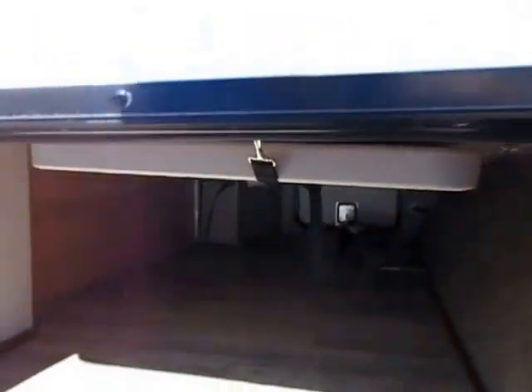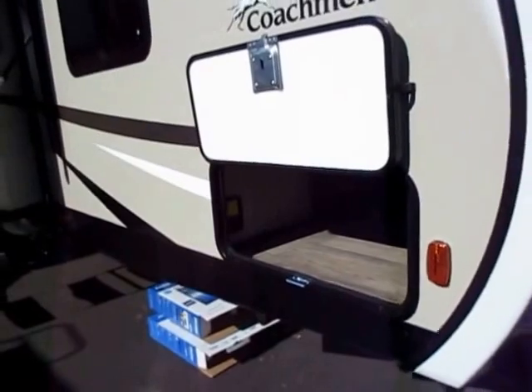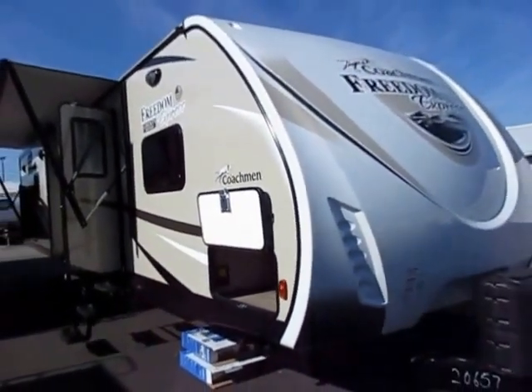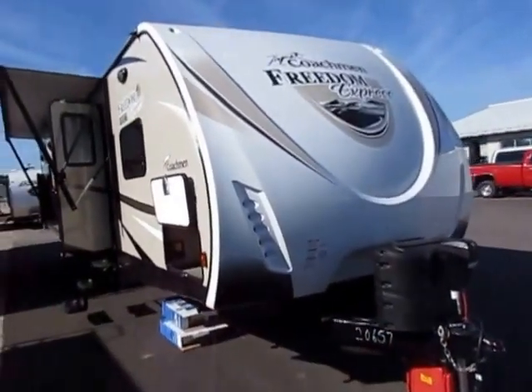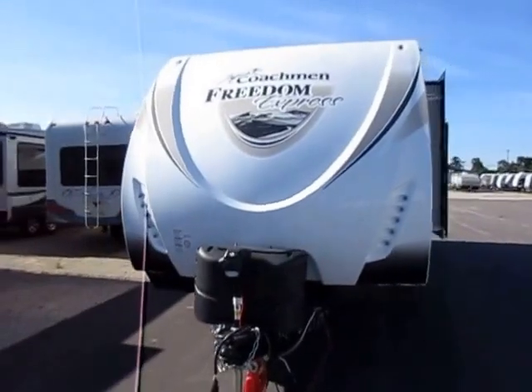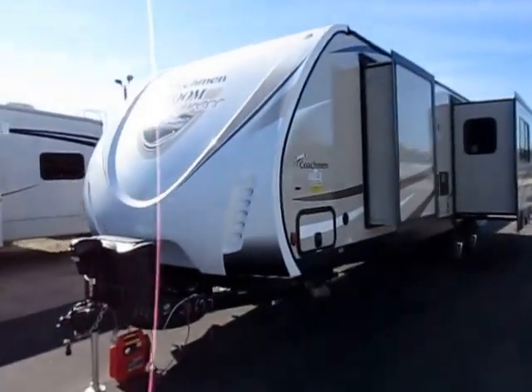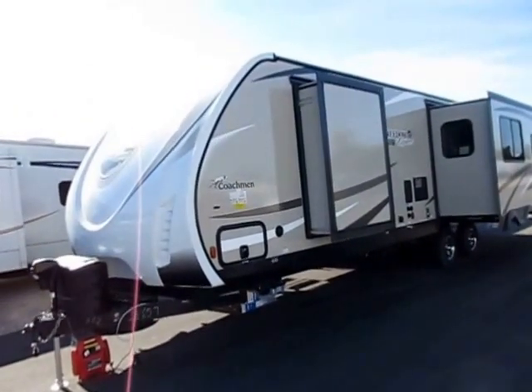We also have full LED basement storage here so you can actually see what you're getting into, and LEDs are easy on your battery. When you get a power jack system with a Freedom Express, they hide the controller way up here so that if someone is just kind of being a jerk walking through, they can't get to it. As this one is equipped in this video, we have power awning, power stabilizers, power tongue jack — power everything. You're going to see a better grade awning and jack system on a Freedom Express because they are designed to be one of the very best in their class.